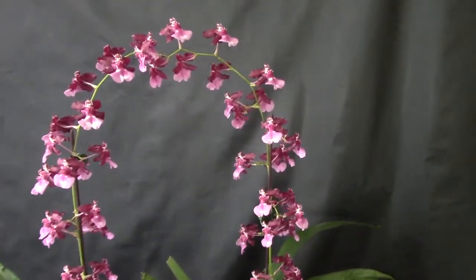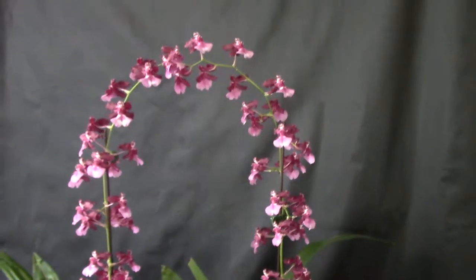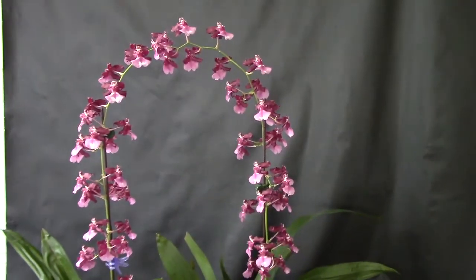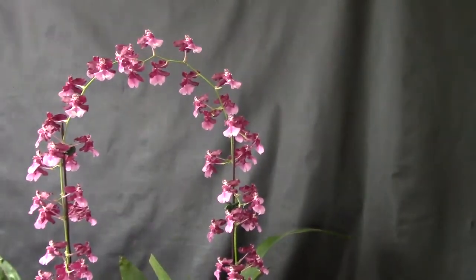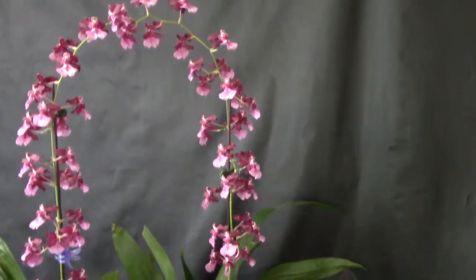But it's pretty — it's nice to have orchids blooming. It's two plants, but I put them together and it kind of looks like an arch. Kind of cute.